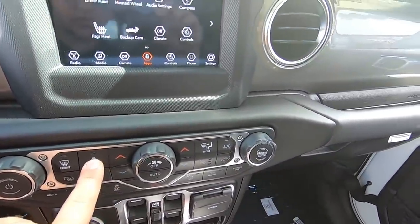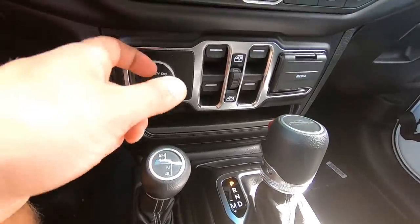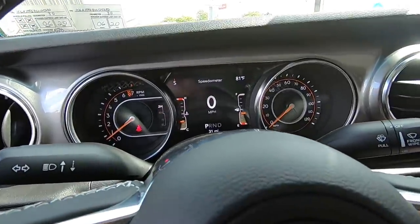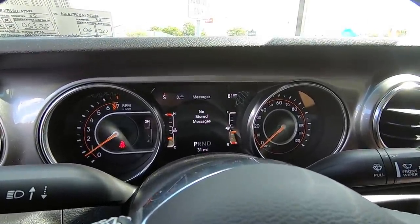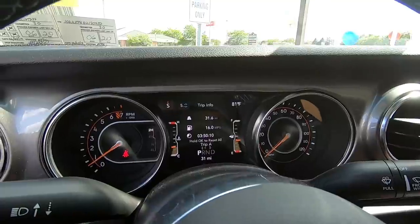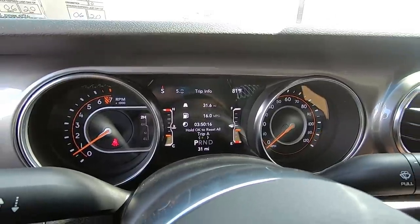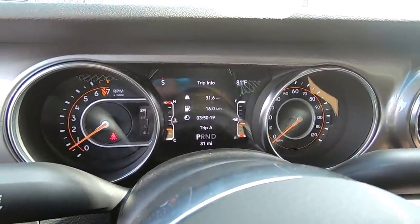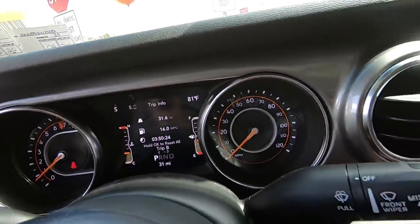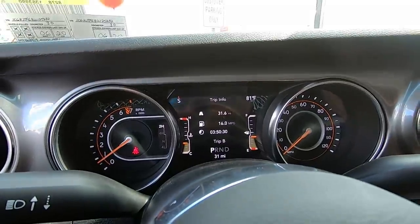AC controls on the right. Got a little 12-volt source. Lots of controls on the steering wheel. Gas mileage showing 16 miles per gallon over 31 miles. Everything's digital — this looks really, really new. Analog gauges for speed and tach, but everything else is digital, which is really neat.